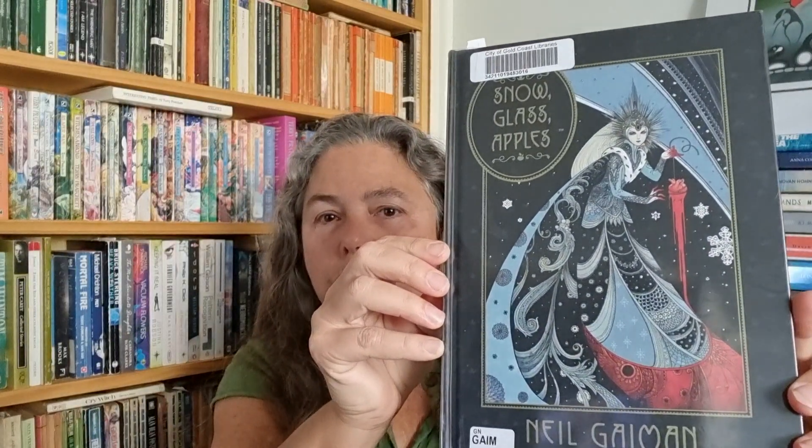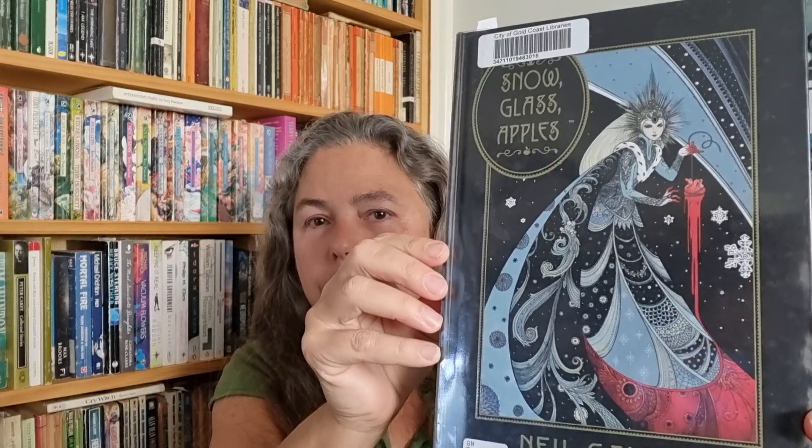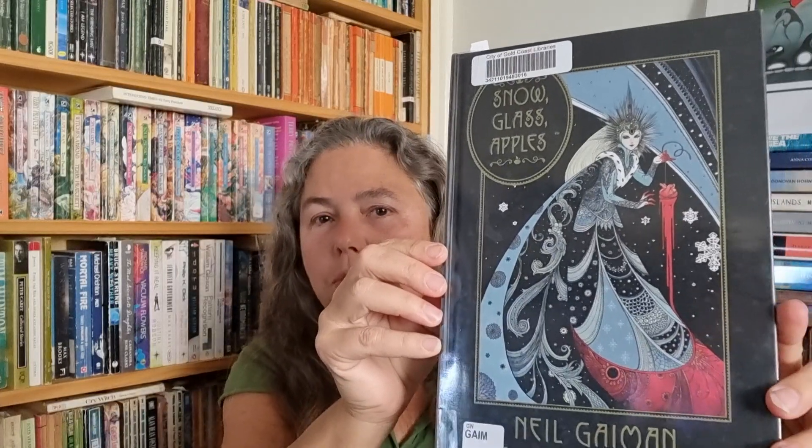And then I saw this one in the library. Look at that beautiful cover work. That is artwork. That's what I'm talking about. I got feelings of Aubrey Beardsley and Norman Lindsley from the artwork.